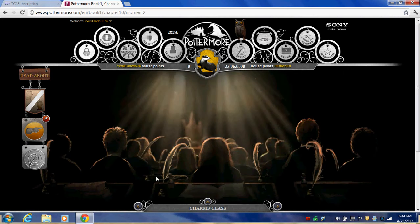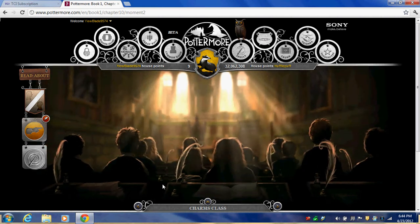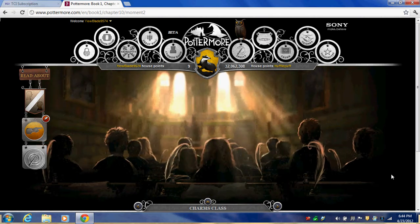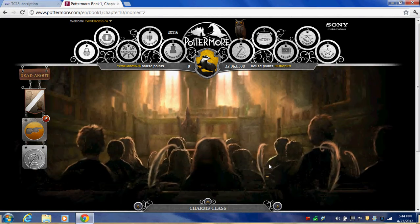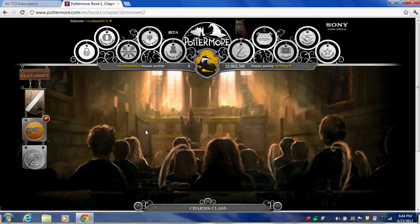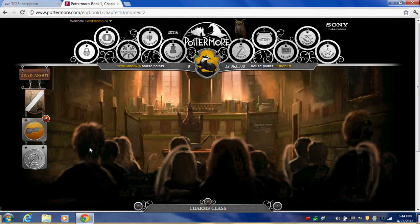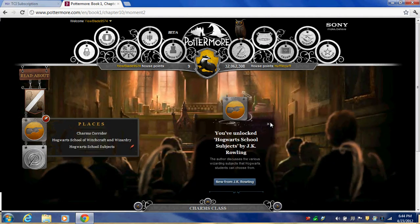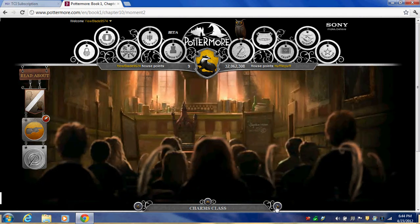In Charms class, you can find a few galleons. That feather explodes just like in the book. If you go forward one layer, there's a galleon right here, so you can get that. If you click on the chalkboard, you'll unlock Hogwarts School Subjects — basically how J.K. Rowling came up with the inspiration for it.